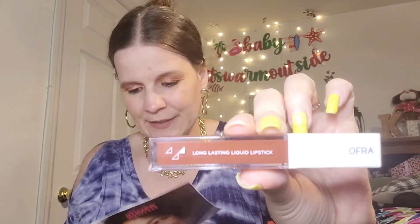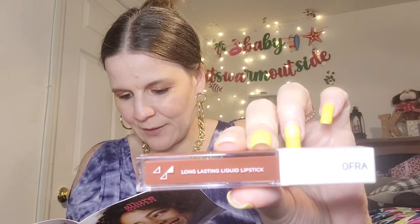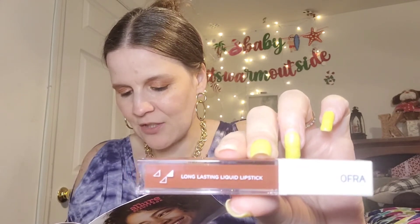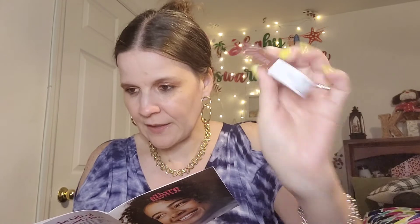Next we have something a little dark and intimidating for me, but we'll see. This is an Ofra liquid lipstick in Canyon. Ofra is a really good brand. Long lasting liquid by Ofra — there's no need for lip liners or balms here. The precise doe-foot wand gives you a neat application and the formula is infused with aloe and vitamin E, so it's comfy and feather light on the lips. The retail value is $20 and this is full size.